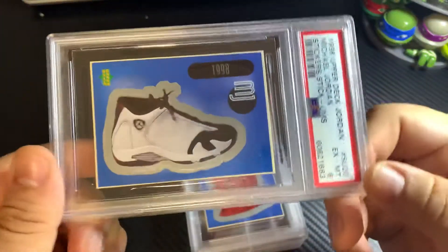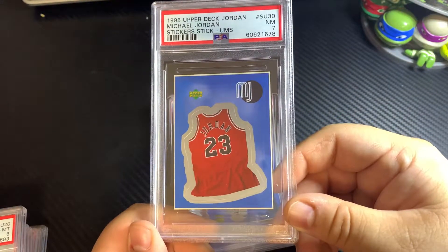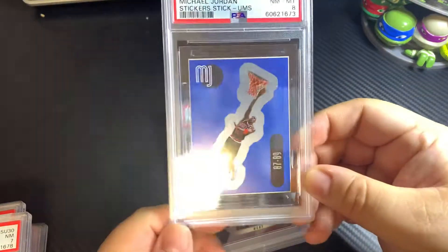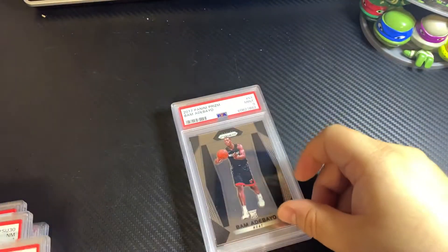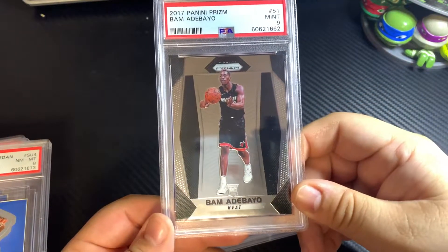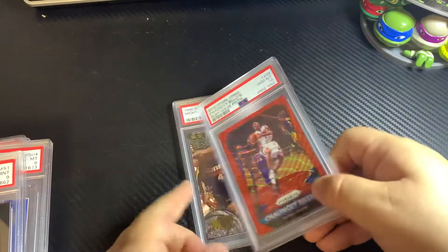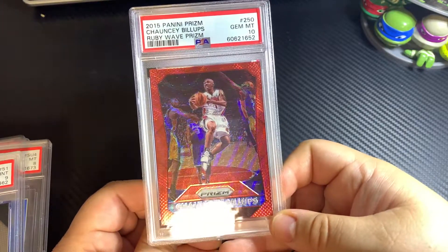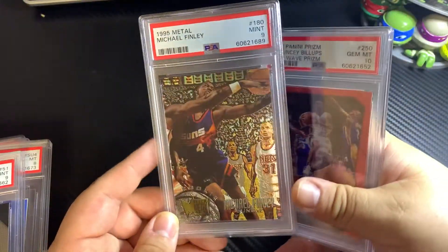More Jordan stickers — got a 5 on this one. Got the shoe sticker, got a 6. Got the jersey, got a 7. Another Michael Jordan sticker got an 8. Bam Adebayo, another rookie card prism, got a 9. We'll finish this off with a Chauncey Billups red wave — got a 10 on this one, beautiful card.